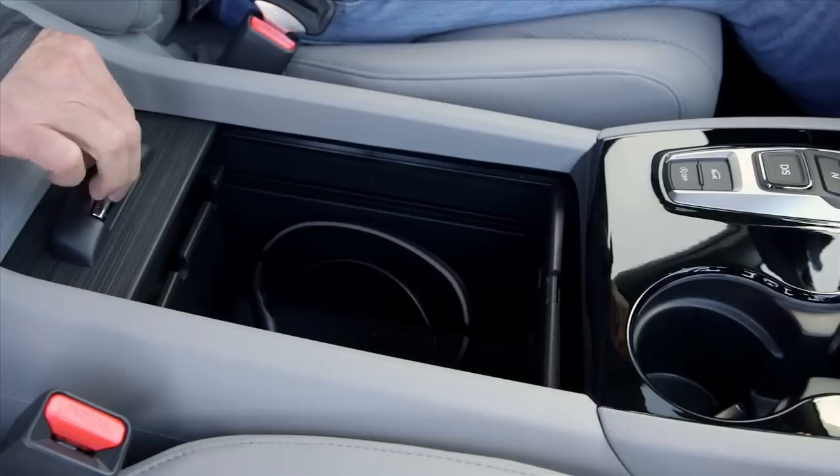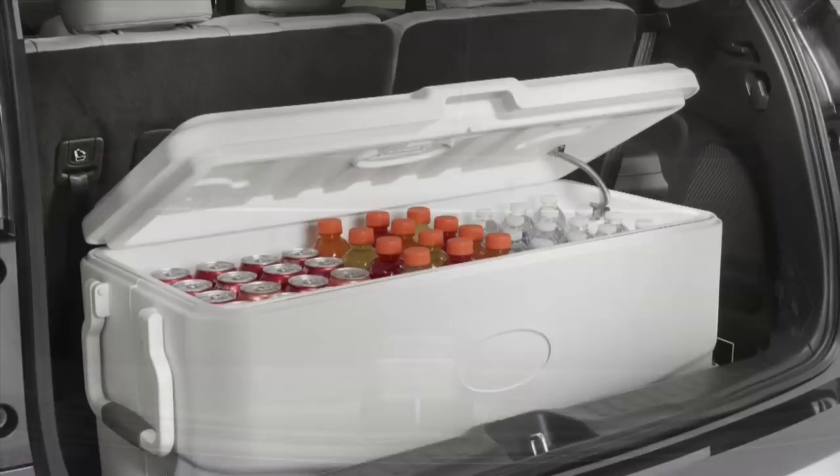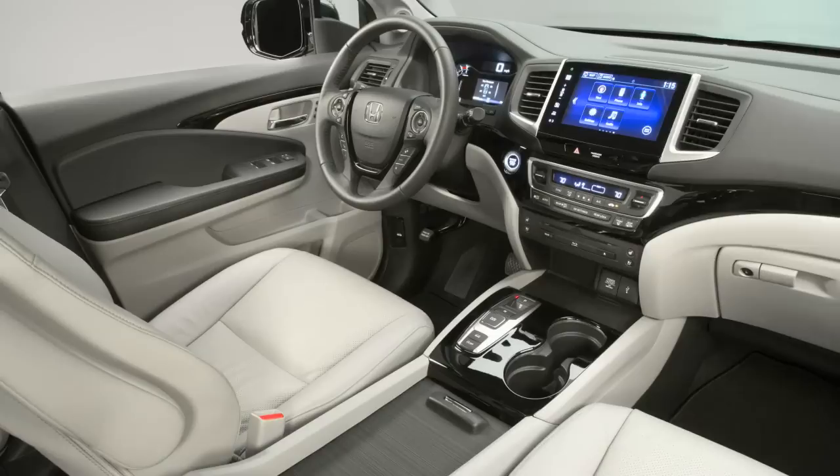Cargo space is abundant in the new Pilot. There are cup holders everywhere, and a console big enough for an iPad. The third row folds down for a flat cargo floor, and the cargo well behind the third row can hold an 82-quart cooler, so there's Capri Sun for everybody.